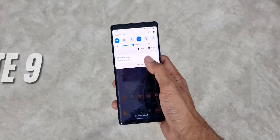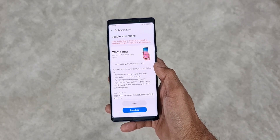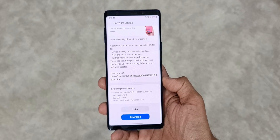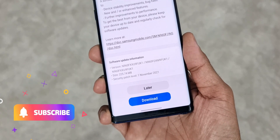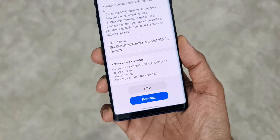As you can see, this is the security patch that we have received — no new features or anything as such mentioned in the changelog. But I'm really glad to receive this update. As you can see, the size is about 225.74 MB and this is the security patch level for November 2021.